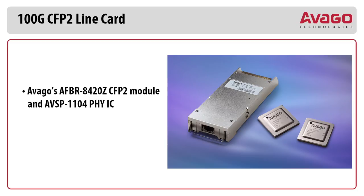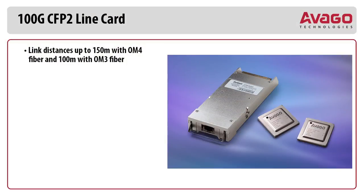The solution features the AFBR8420Z CFP2 module as well as the AVSP1104 gearbox, which takes in 10x10 Gbps channels and multiplexes it to 4x25 Gbps. This solution demonstrates 10 Gbps times 10 for a full 100 Gbps solution. The Avago 100 Gbps CFP2 line card reference solution features link distances up to 150 meters with OM4 fiber and 100 meters with OM3 fiber.